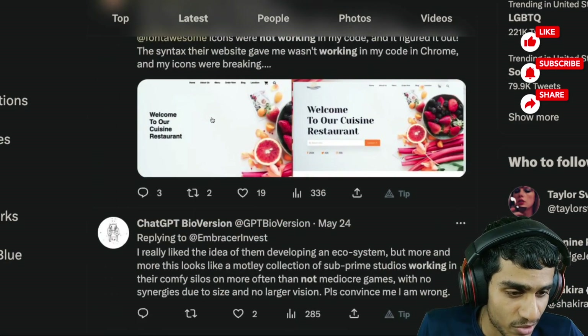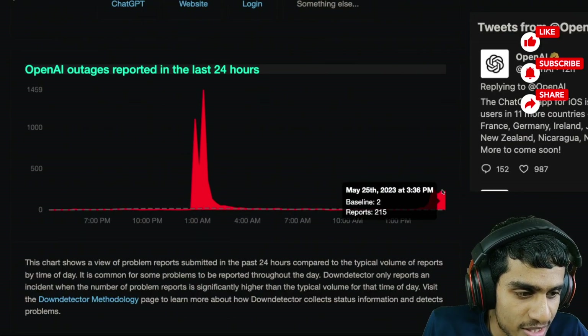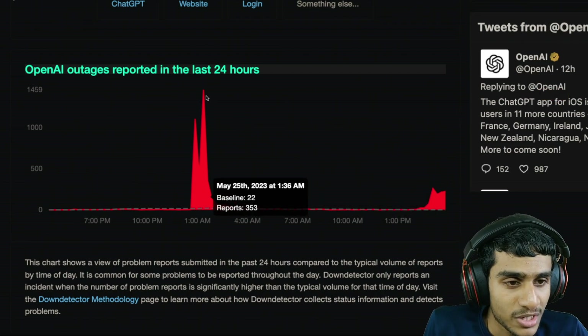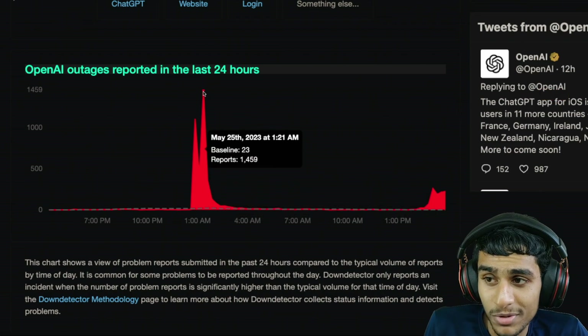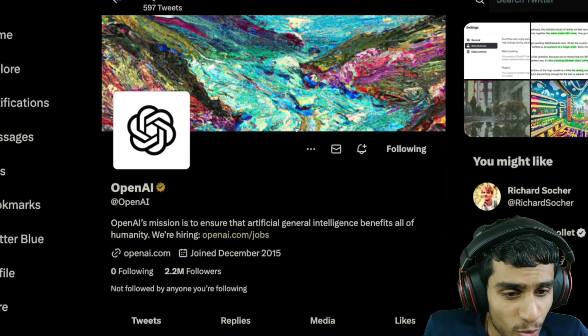Definitely there are tens of thousands of users reporting ChatGPT is not working. I headed over to the Down Detector OpenAI service page, and here you can see there are 215 outage reports as of right now. Recently there was a peak of 1,459 outage reports — I'll get to that in a moment as to why that is happening.